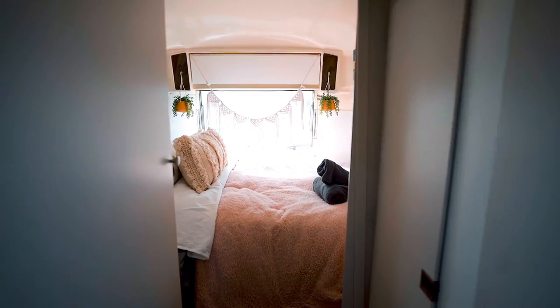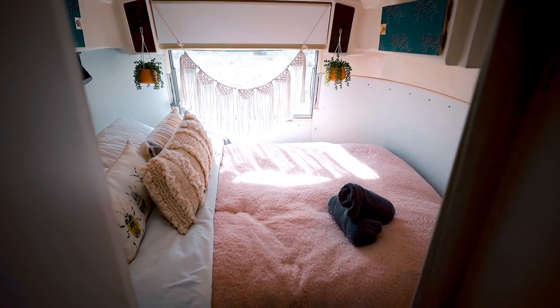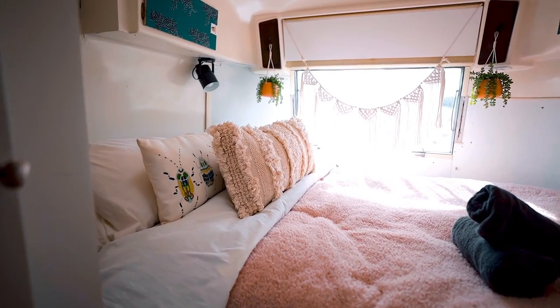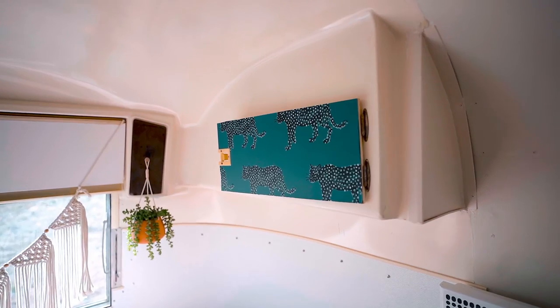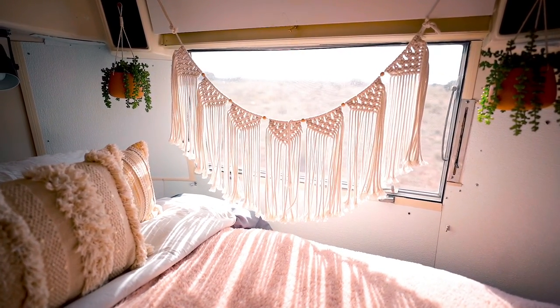And then you'll finally make it to your master bedroom area. It's just this back space, and the entire space is filled up with the bed — so it's really comfortable and cozy. But if you're looking for space, they just filled it all up with the bed. There are a couple of cubbies up on each side, and of course a huge window in the back that you can cover up at night or just leave open.